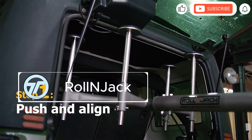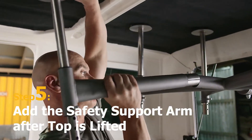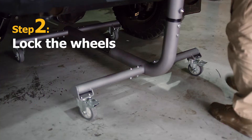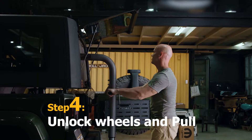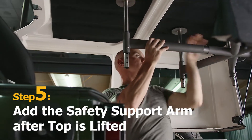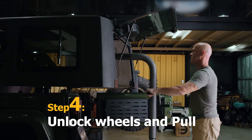The Roland Jack hardtop lift makes solo Jeep hardtop removal effortless and safe. With height adjustability from 56 to 86 inches, it fits a wide range of vehicles, including the 6th Gen Bronco. Built from structural and stainless steel, it's coated to resist rust and last for years. The Turn-Go handle allows smooth, controlled lifting — no more unexpected drops. Soft EVA foam pads protect your top, and the smart design lets you park under the lifted roof, saving space.